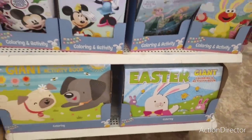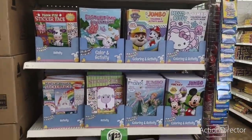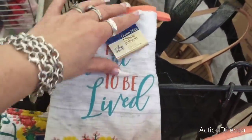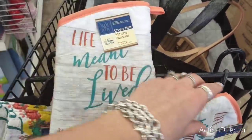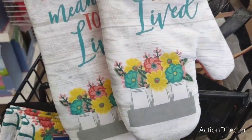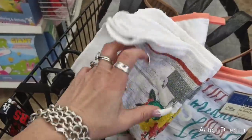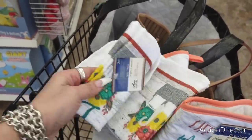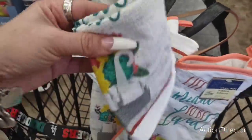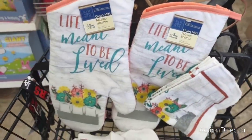There's more Mickey Mini Easter — my nephew would love it — plus Sesame Street. This is a good section for Easter baskets. They also have these really pretty items: 'Life Is Meant to Be Lived' with mason jars and flowers — very springy with coral — and dish cloths. You get two that match, really, really pretty.